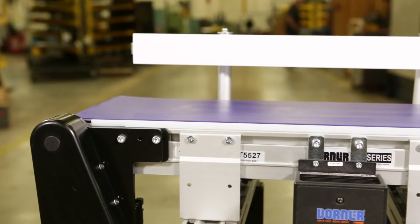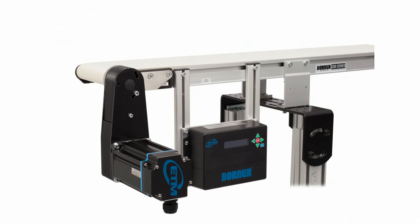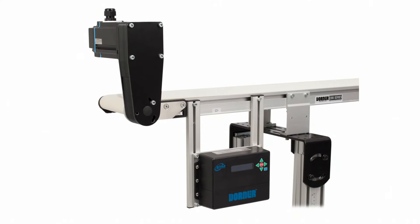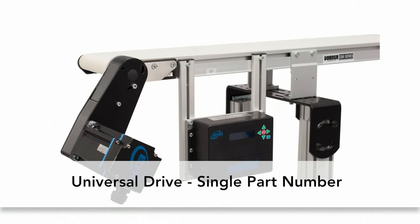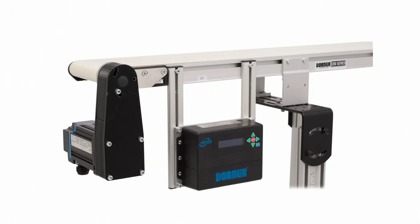Dorner offers a variety of motor and control options, including the universal drive, a universal motor and mounting package. A single part number covers all speeds, loads, and mounting positions, simplifying both the ordering process and stocking of replacement parts.